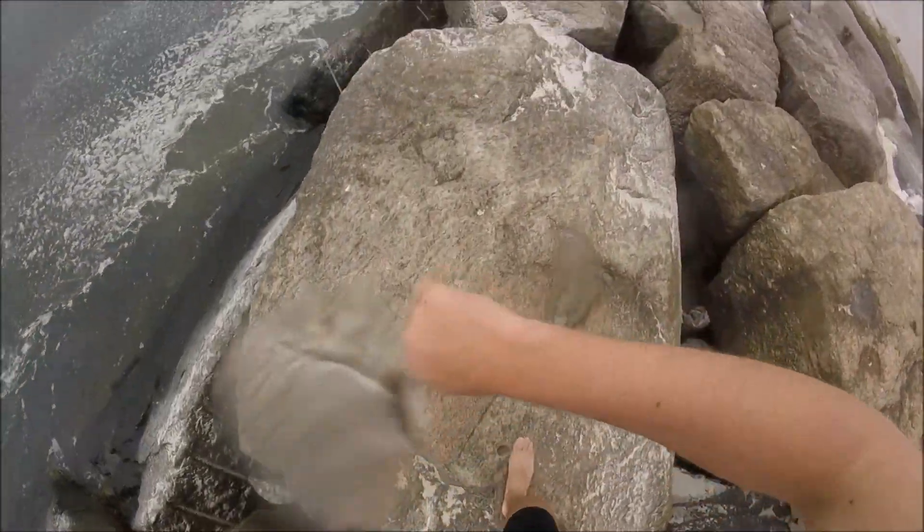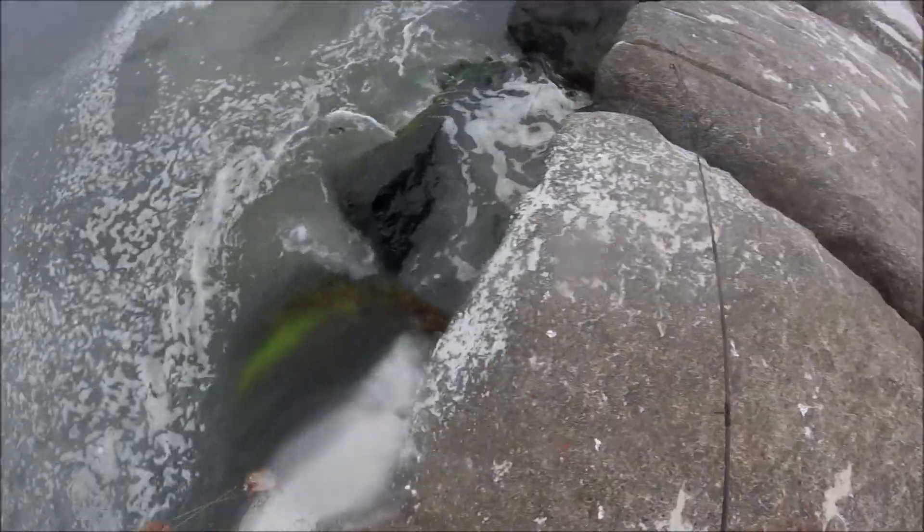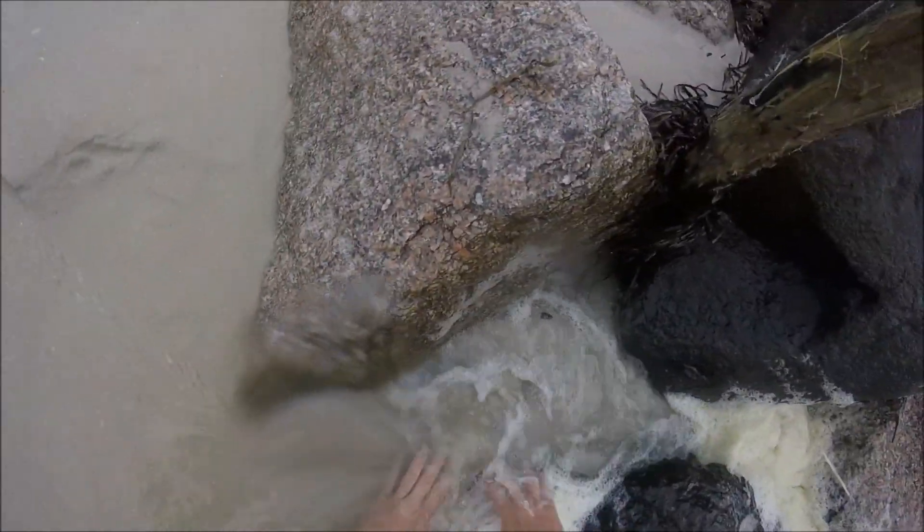I was hoping there was some decent sized bluefish in the area where I could re-rig this bunker, cast it out live, and hopefully catch one of these bigger bluefish on it. I tried fishing this live bunker for about 15 minutes, nothing picked it up, so I gave up as it was a little early in the year for this method of fishing.